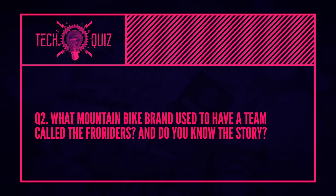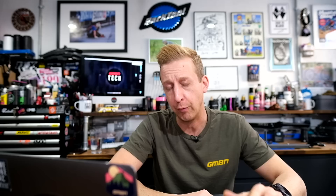Next one: what mountain bike brand used to have a team called the Fro Riders? Rocky Mountain. They had the Rocky Mountain Fro Riders. This is one of my very favorite stories in mountain biking. Go back to the 90s when mountain biking was changing dramatically — it used to be thought of as a sport for people in Lycra, basically looking like roadies on mountain bikes. Rocky Mountain was, as far as I know, the first bike company to put together a team of non-athletes, basically non-competitive non-racers, just people riding and representing a brand, taking a lot of inspiration from skiing and snowboarding. They called them the Rocky Mountain Freeriders.